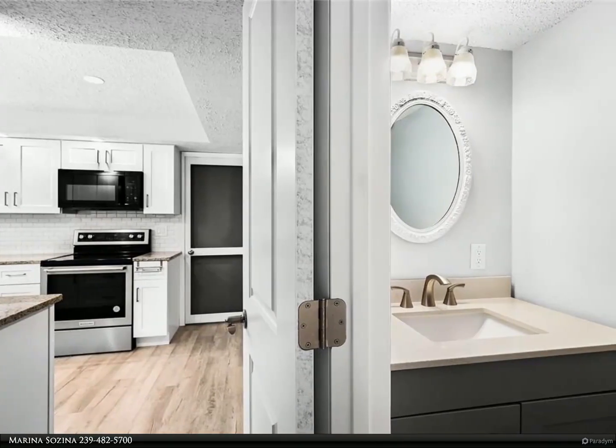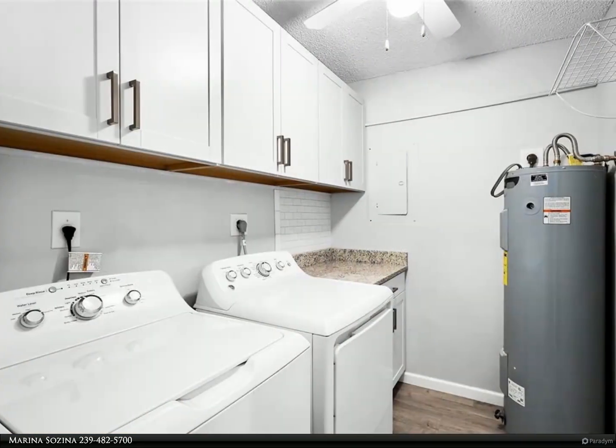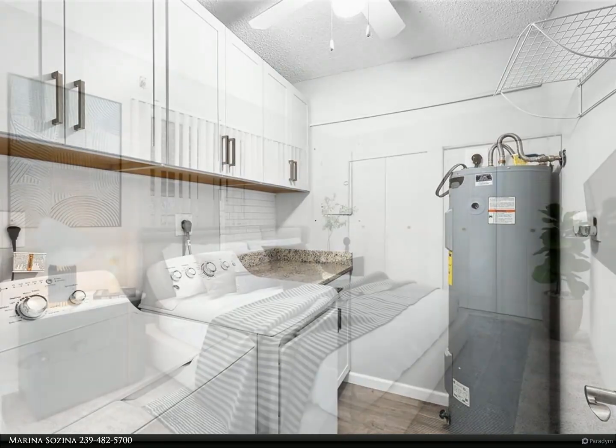The great-sized lanai offers gorgeous views of the marina. Dock your boat right next to your new home, with the clubhouse and pool area just a very short distance from this townhouse. This is an end unit and offers quite a lot of privacy.